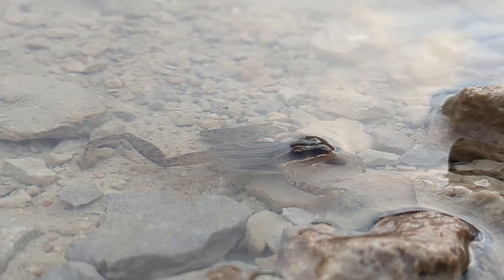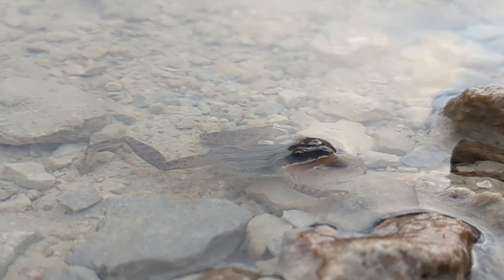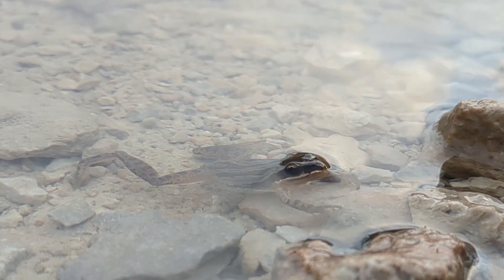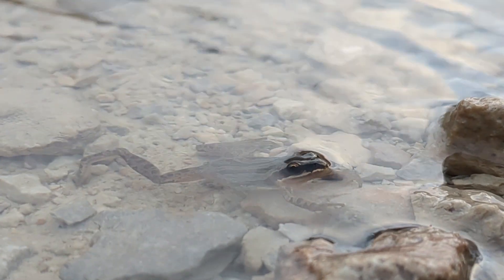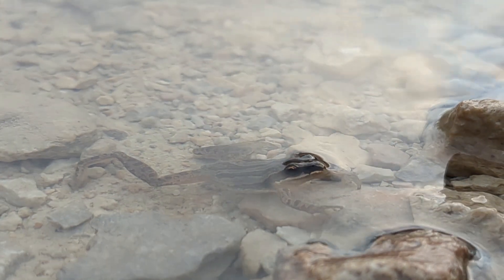I'll leave you with this — just some nice art-house footage of a boreal chorus frog. It's a beautiful world out there sometimes.